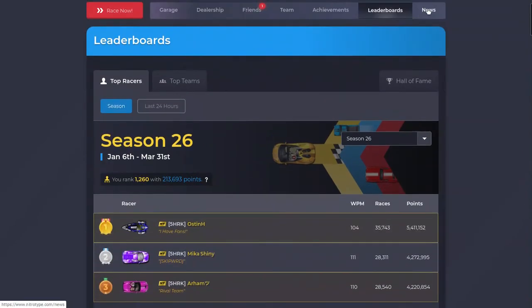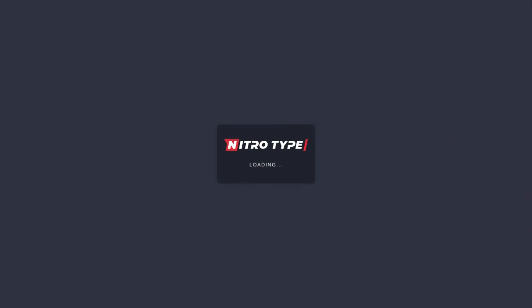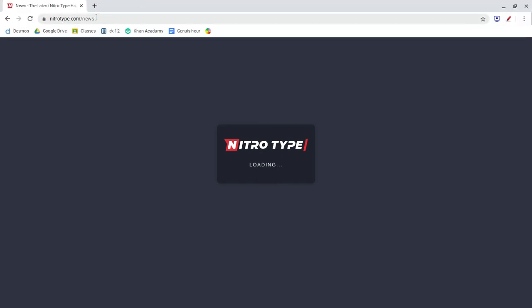There was a news update but I can't view it because the News page doesn't work either. My mom got to look at it though, and she said it was about how they're adding new things. She also said they added two new team members to the Nitrotype team. But I can't look at the news, which sucks.